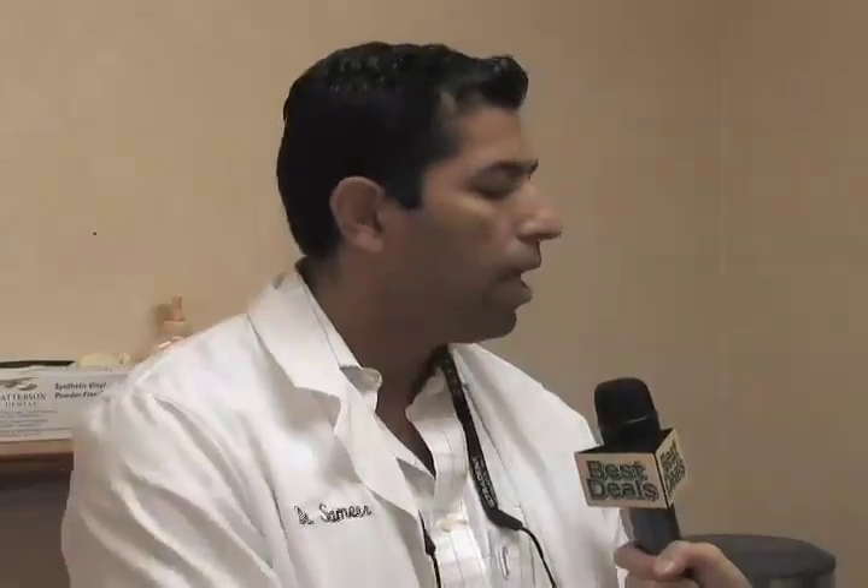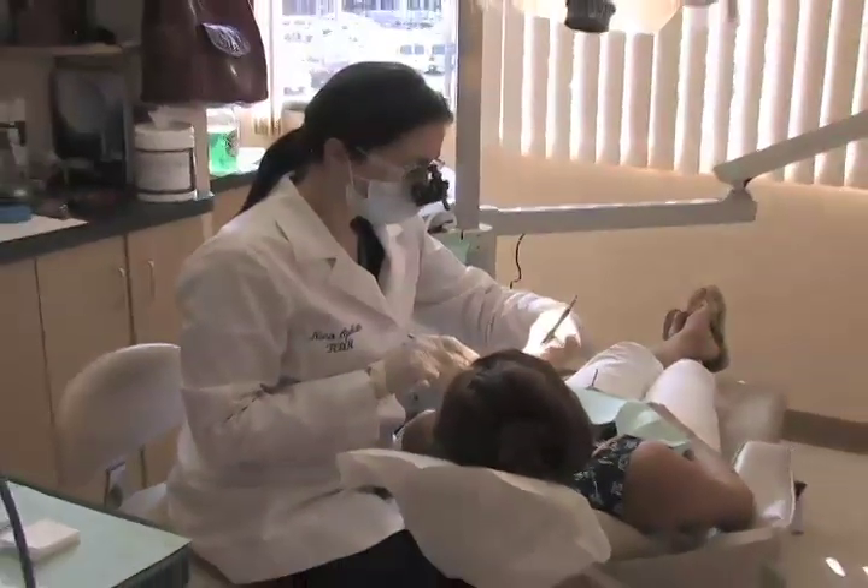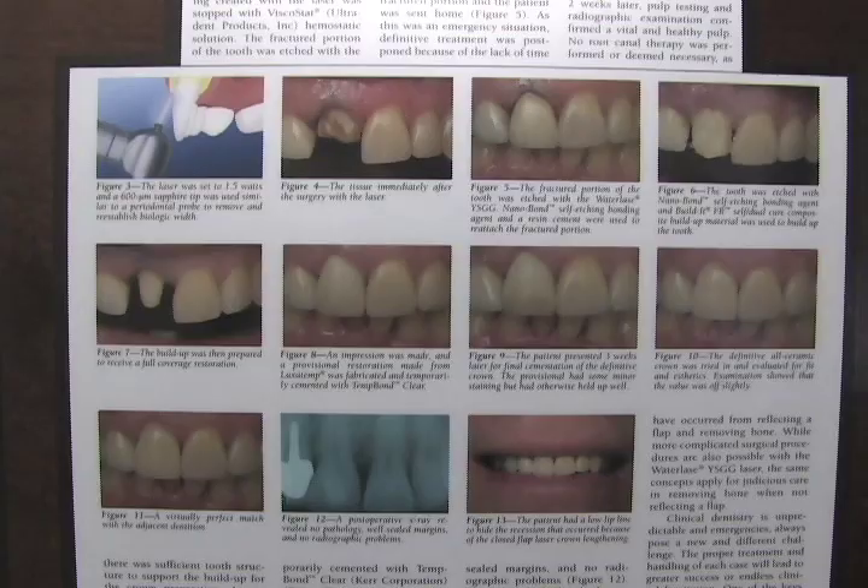Dr. Puri tells us Care Credit could be a lifesaver. A lot of times if we can catch treatment early, a patient needs a simple crown — they can use Care Credit to get that crown done, which is a smaller procedure. If we let that treatment slide because the patient can't afford it, then later on they need a root canal, they might need an implant, and the work gets a lot more extensive. If we can get that treatment done early and allow the patient to afford the treatment, it's a win-win for everyone.